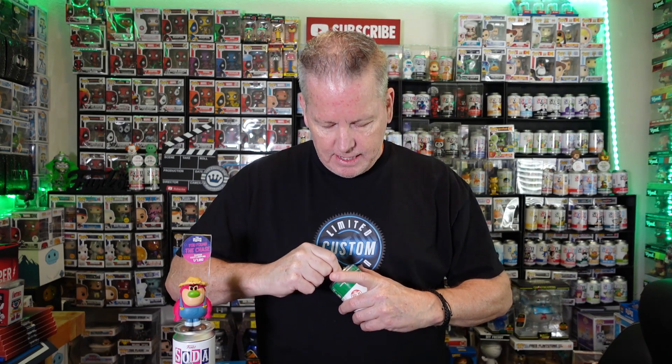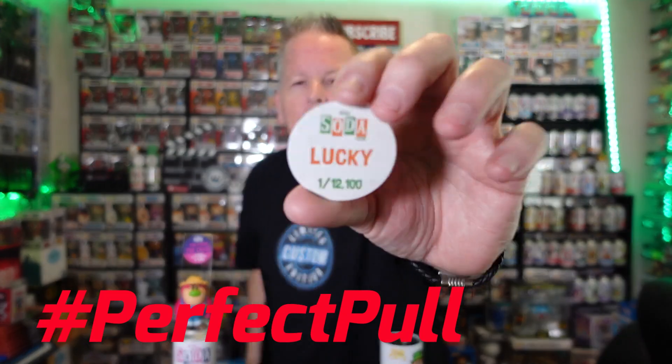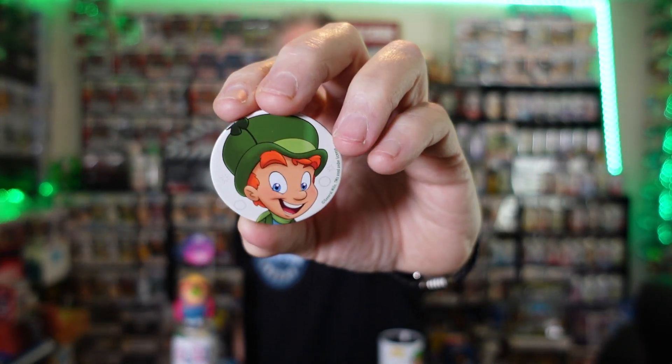We'll put Lucky off to the side so we don't get him mixed up — he's a chase, and Mickey is a chase. Two more Luckies — we pulled the hat trick: Fuzzy Lumpkins, Mickey, and Lucky. My luck has definitely turned around. Perfect pull — yes! Hashtag perfect pull with Lucky. We got perfect pull with Mickey and perfect pull with Lucky. If we'd had two Fuzzy Lumpkins, that would have been a hat trick of perfect pulls — that would have been insane.